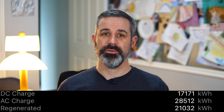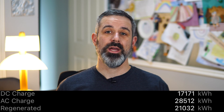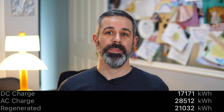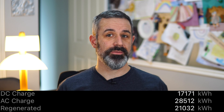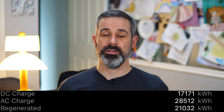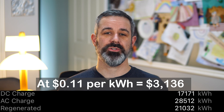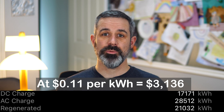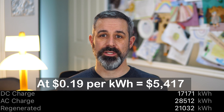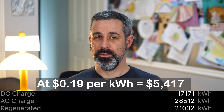The AC charge line indicates 28,512kWh of electricity from AC charging, which makes sense since we've primarily charged at home. These stats are lifetime figures for the car, and we purchased it with 63,000 miles on it, so I have no idea what the prior owner's charging habits were. At 11 cents per kilowatt hour — about the price in Utah where we live — this would have cost $3,136. At the US average of 19 cents per kilowatt hour, it could have cost $5,417.